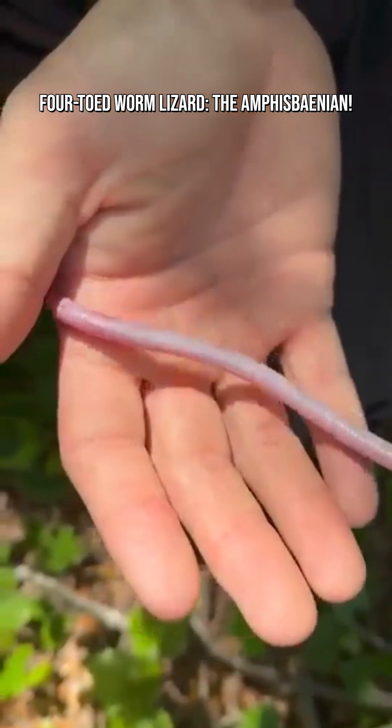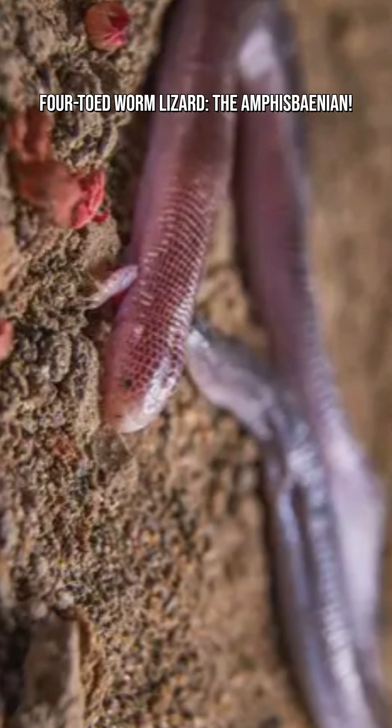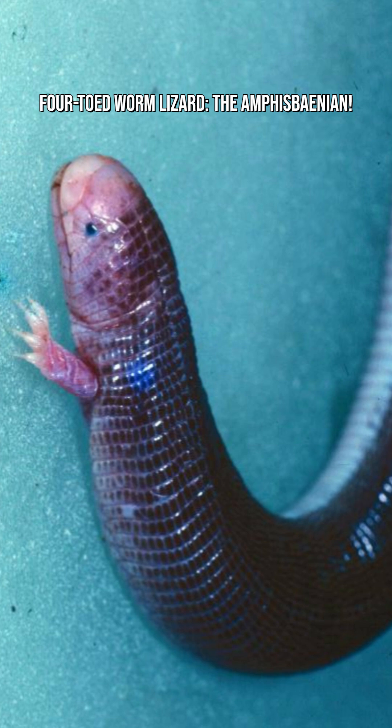Because they spend most of their lives underground, their eyes are extremely small and almost useless. Instead, they rely on sensing vibrations in the soil.